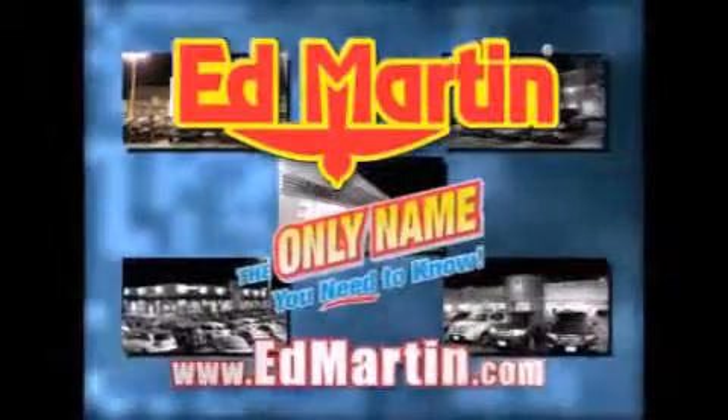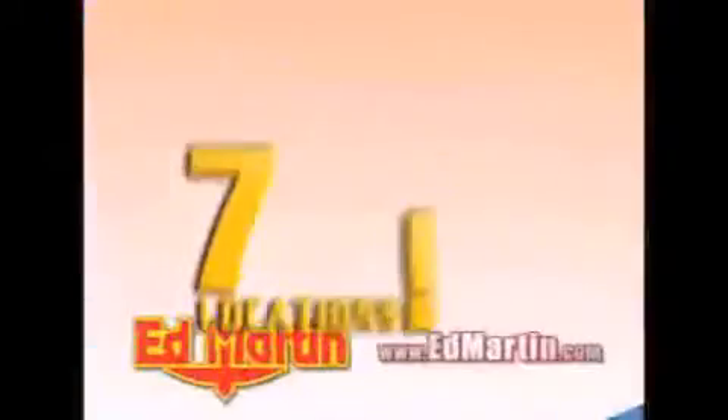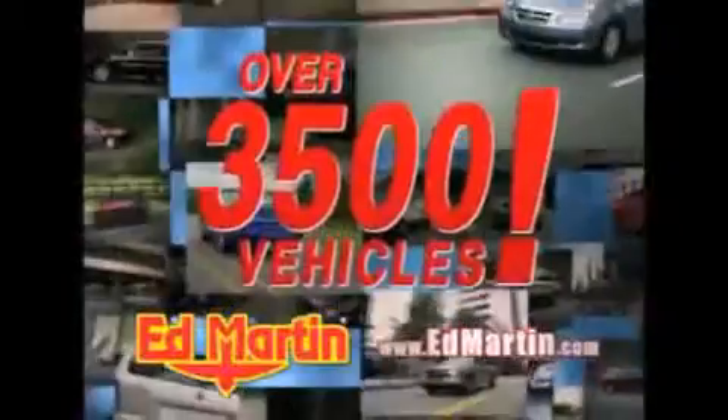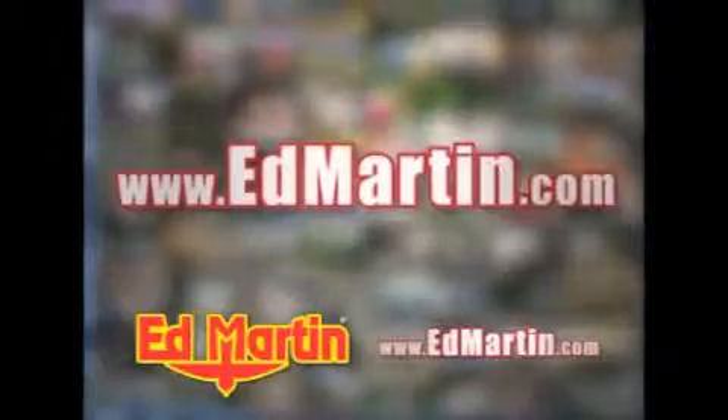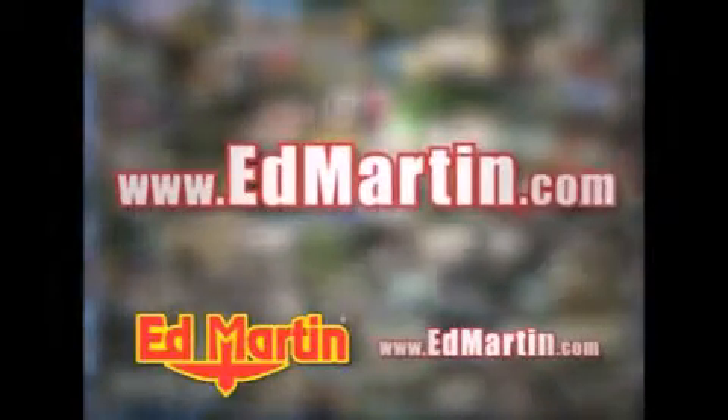Ed Martin — the only name you need to know for all your transportation needs. Seven convenient locations, 13 different manufacturers, over 3,500 new and used vehicles, all online at EdMartin.com. Log on to EdMartin.com today. The only name you need to know.